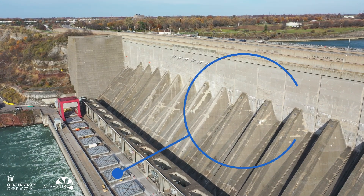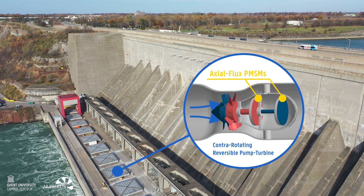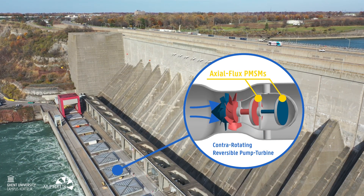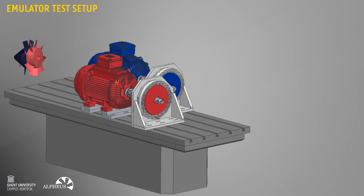At Ghent University, we designed dynamic control architectures for renewable energy systems. For the European Alpheus project, we developed a dual-rotor emulator test setup for a contra-rotating pump turbine.